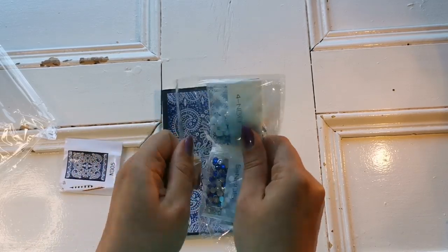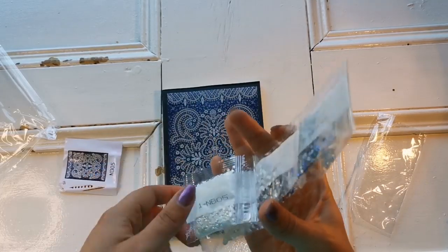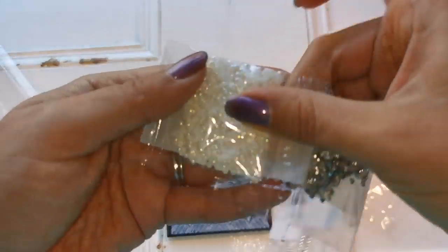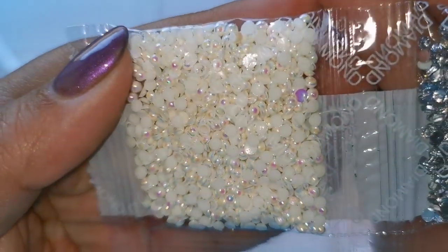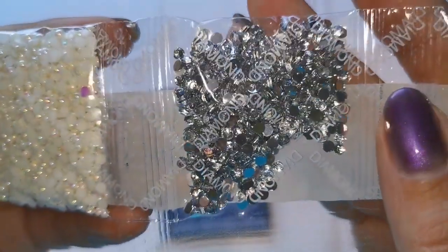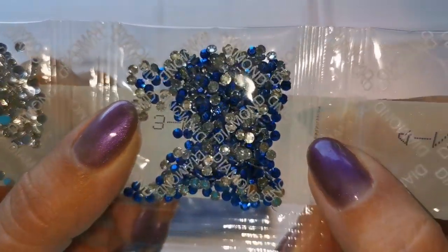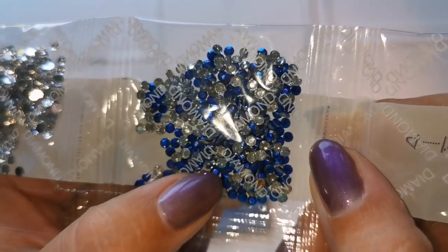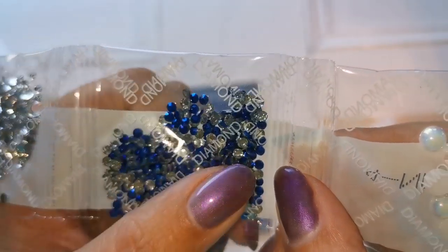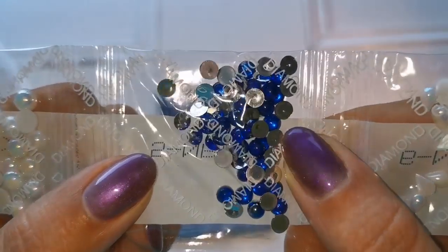We've got a small package of diamonds and it looks like there are seven different colors. Let me count — one, two, three, four, five, six, seven — perfect! Let's look at the underside so you can see all the beautiful goodness. Wow, how gorgeous — shiny silver which is blinding me, blue crystals, and white. They don't have a silver coating — interesting! Big pearly ones, big blue ones.